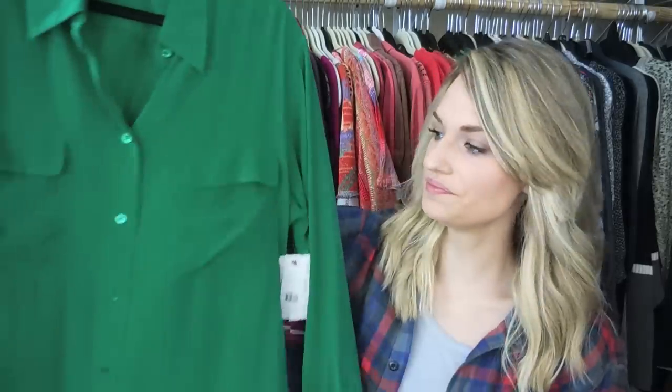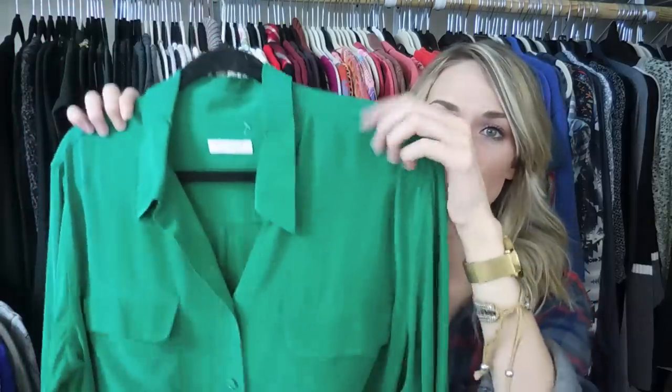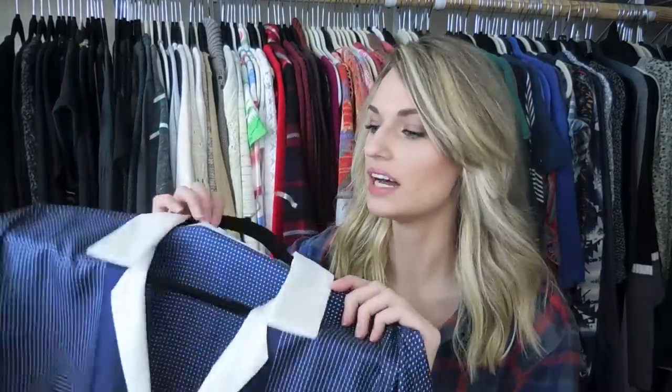Next up is Equipment — also new with tags, originally $208. This is the Signature Shirt in the color Ultramarine, so I was obviously super excited when I found it. It has the two front pockets and is just a basic staple to wear to work or even brunch.